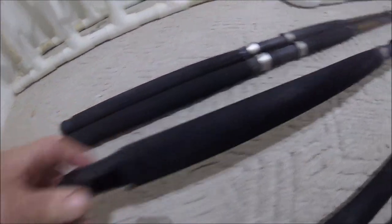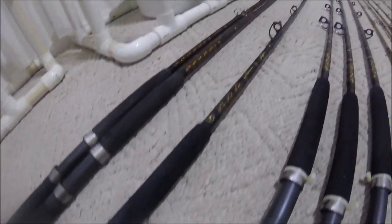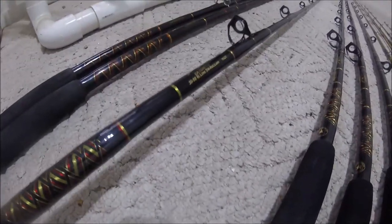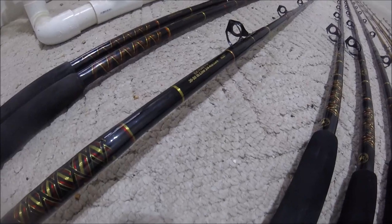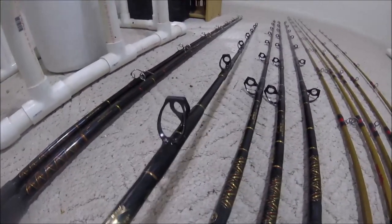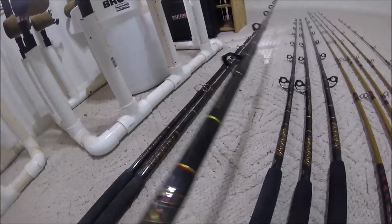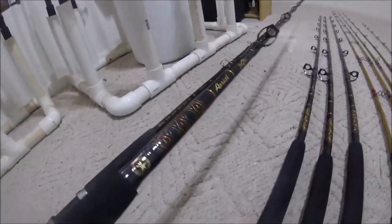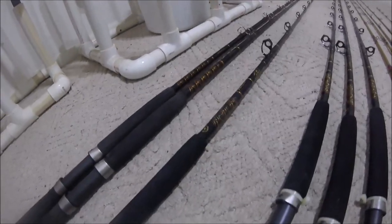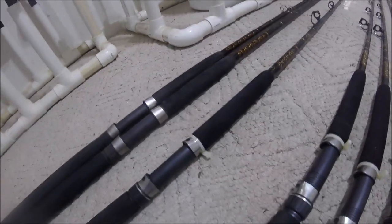Next is Star Aerial — these are more like trolling rods with a gimbal on the end. This is actually Star's budget rod called the Aerial. These are seven foot, 30 to 50 pound, three-quarter to four ounces with turbo guides. They're very quality and for their size they're extremely light — more like super duty trolling rods. You could use them for king mackerel or anything.